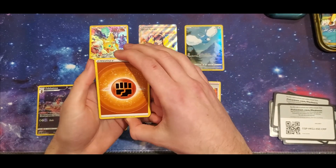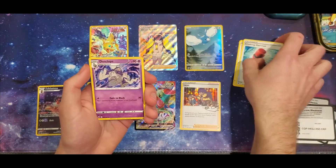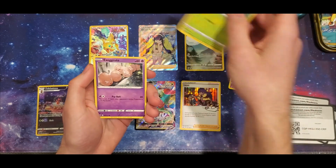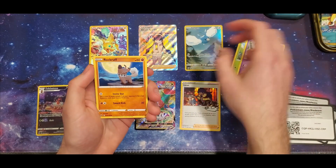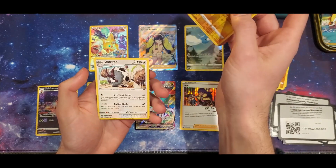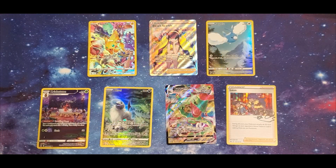Let's see what's in this final pack: Crushing Hammer, Dustclops, Youngster, Charbu, Exeggcute, Rockruff, Purrloin, reverse holo Emolga, and a regular Doublade. That's gonna be it for today's opening.